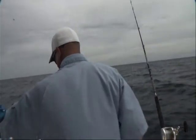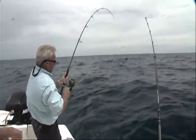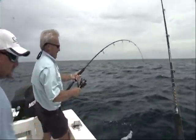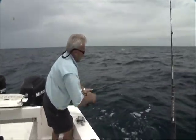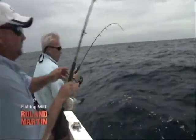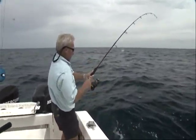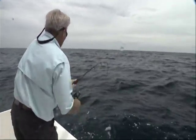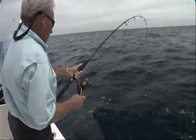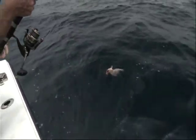I picked up Chuck's jig rod and I got a big old grouper on. I'm getting him up — he's a keeper. First time I dropped the jig, we moved a few feet, looked at the depth finder, and saw some good signatures. I got a color — big old one. That's a big one. Nice red. Big red grouper.